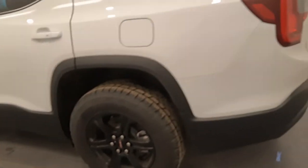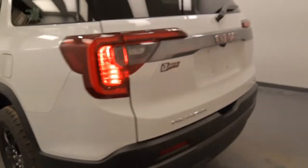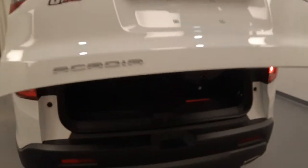Moving back out to the exterior, we have alloy wheels, rear parking assist, backup camera, remote trunk release, power hatch, and more cargo space.